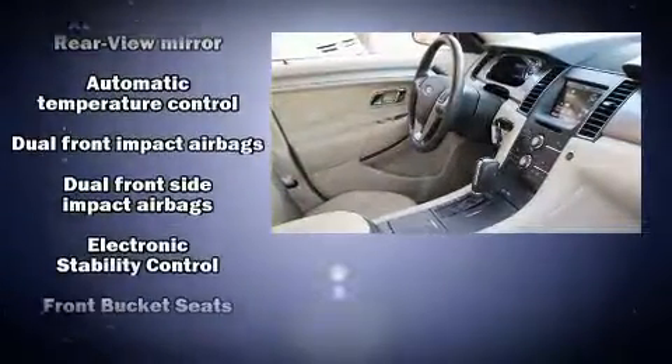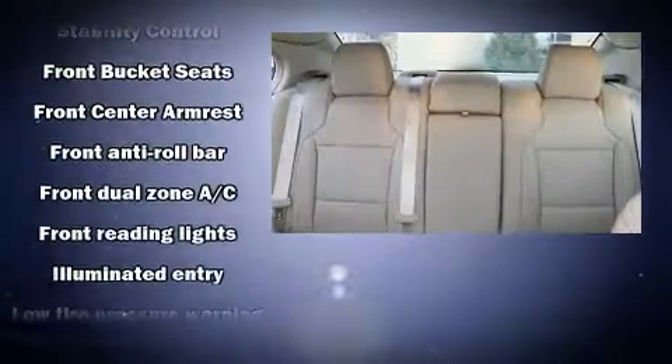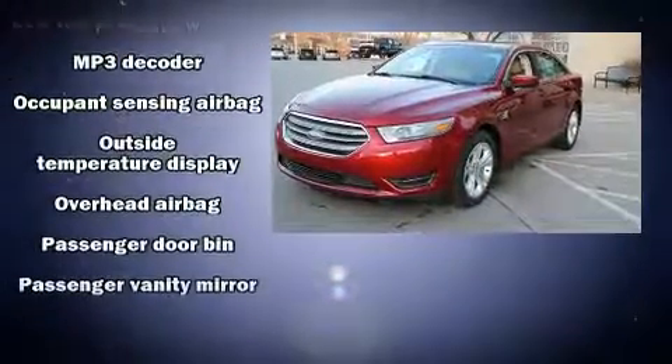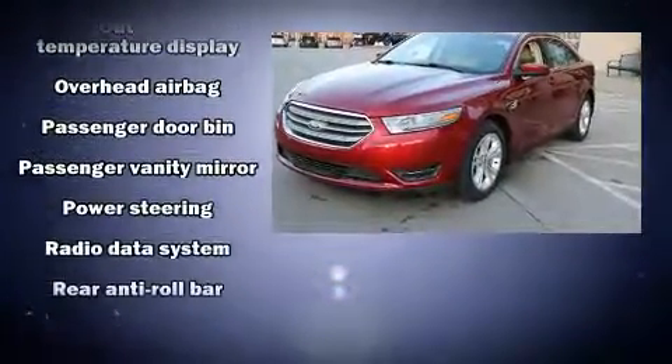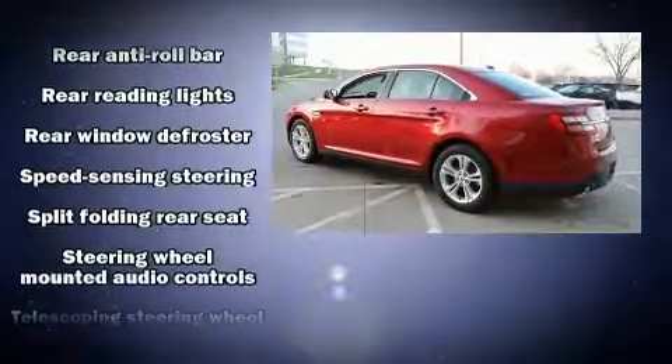Passengers are protected by various safety and security features including dual front impact airbags with occupant sensing airbag, front and side impact airbags, traction control, brake assist, ignition disabling, and four-wheel disc brakes with ABS.